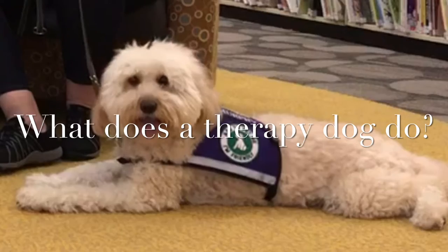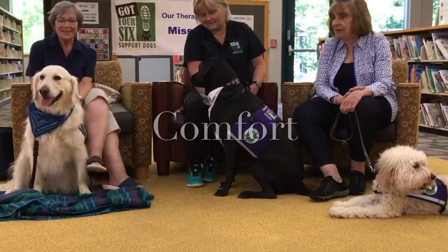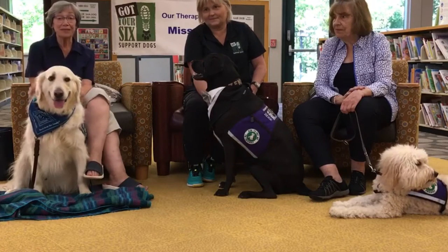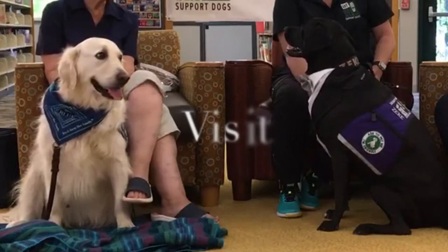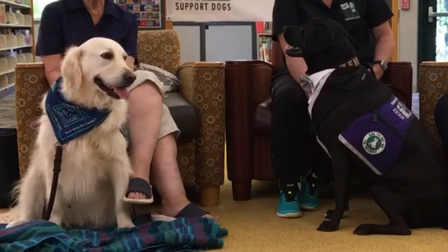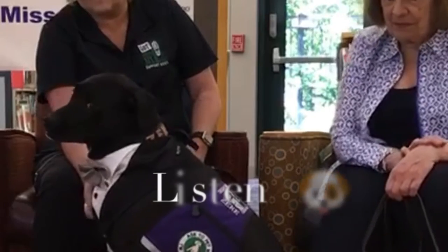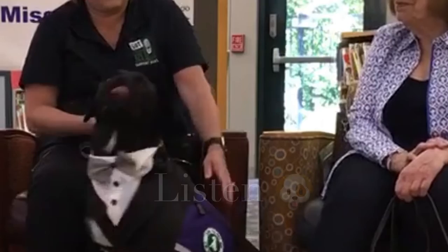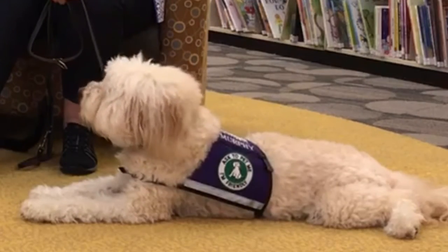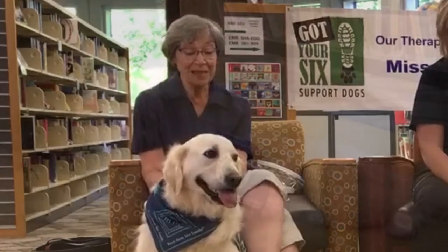What does a therapy dog do? One of the things a therapy dog does is basically bring comfort to areas where there may be stress. Our dogs all visit nursing homes and we come here to the library so that children can read to them, maybe if reading is a little stressful.